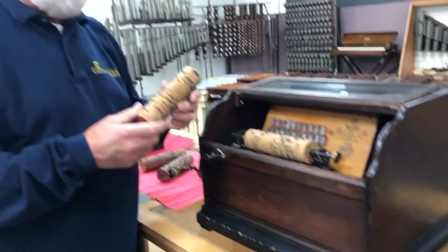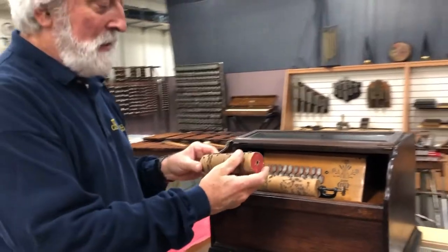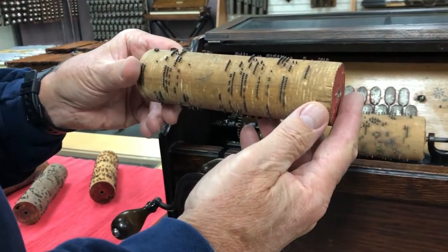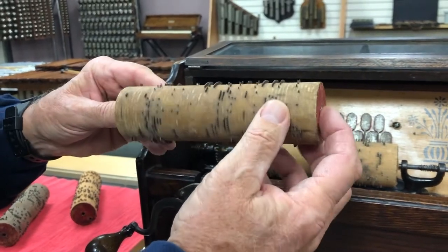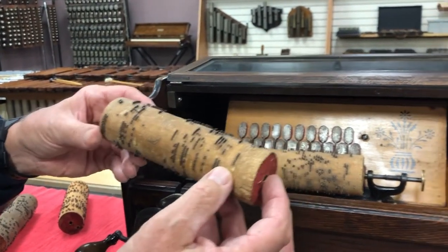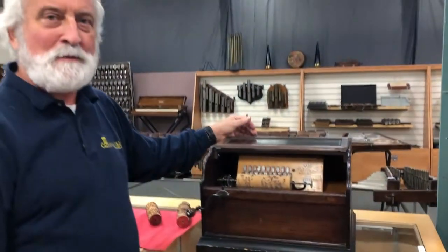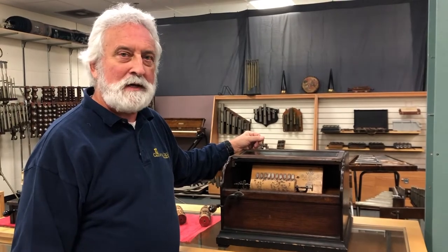What's interesting about the way it works is that it goes around several times, and every time it starts over again it shifts over a little bit to pick up different pins, so that you can have a very long song. If it didn't do that it would be done with one revolution. It's really quite ingenious and beautifully made — a very complicated device. And this is the way people entertained themselves at home; it was also used in churches and other public places.